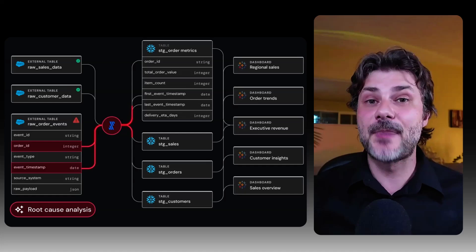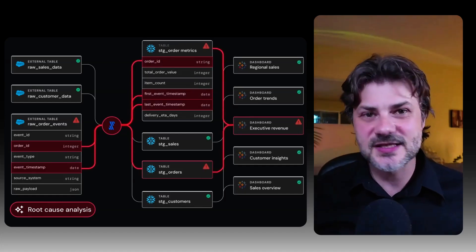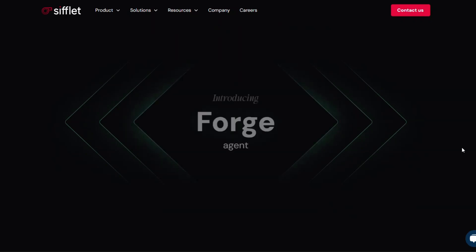Code changes, broken logic, past incidents — Sage connects the dots like your best engineer, only faster. And when it's time to fix, enter Forge.